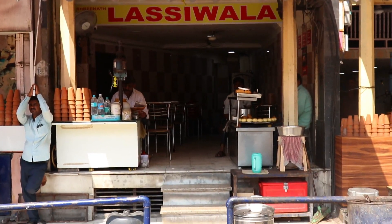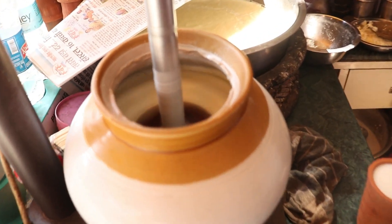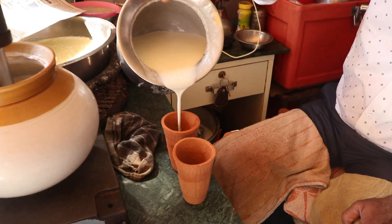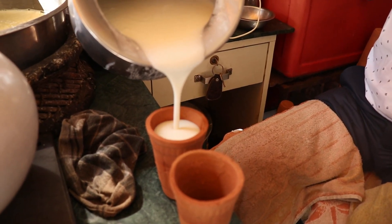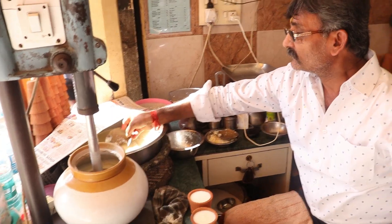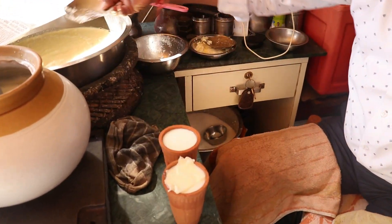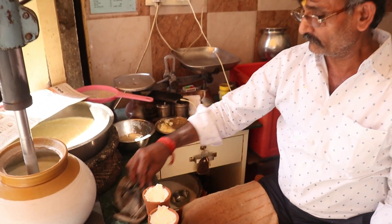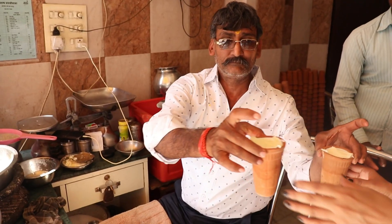लसी हो तो M.I. रोड पर — लसी वाले की किशनलाल गरवाल जी ने 1944 में इस शॉप को शुरू किया था। इनकी लसी की पॉपुलर्टी के चलते और भी आउटलेट्स खोल लिए हैं। इनकी लसी की खासियत है कुल्हड़ में — कुल्हड़ में पीने से लसी का स्वाद और भी उम्दा हो जाता है और ट्रेडिशनल ड्रिंक को ट्रेडिशनल वे में ही पीना चाहिए।